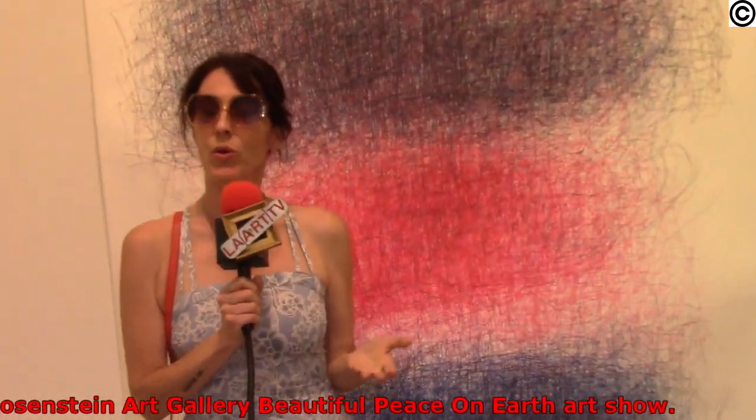We're at the Diane Rosenstein Gallery on Highland Ave. I love this piece so much. I was staring at it for about 5 minutes. I love the flow. There's something that feels very eternal about it.